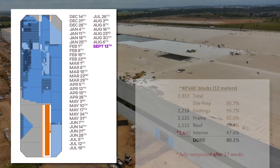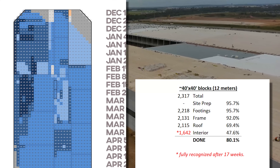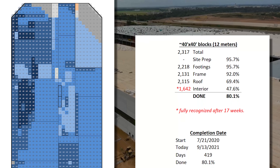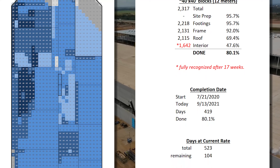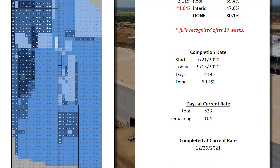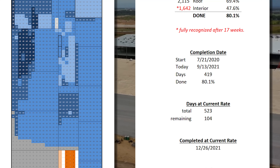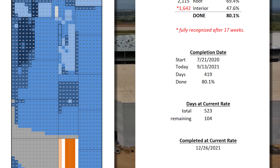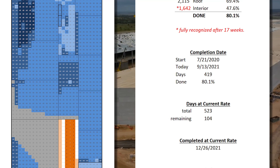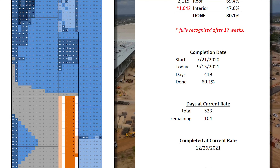As of September 13th, Giga Texas — the future birthplace of the Cybertruck — is 80% done and will be complete, for lack of a better word, in a total of 523 days from groundbreaking, on or about December 26th of this very year, though with some work still continuing inside. This is a slip of less than one day from last week, though additional completion deadline slips are expected in nearly every remaining week — that's just based on the way the interior completion is counted.